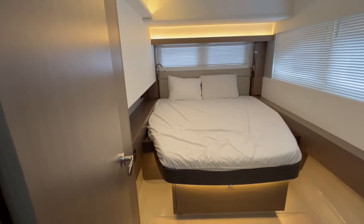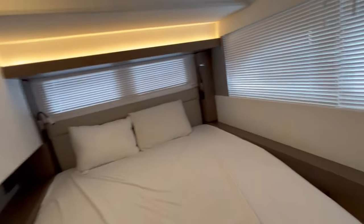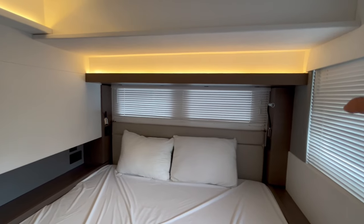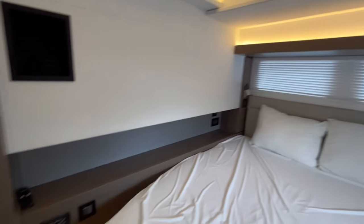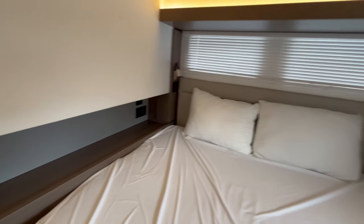This is the port aft cabin — a walk-around queen. You can see it faces fore and aft. There's a flat-screen TV, a fan — I love having fans — and these are blinds to the ocean, super nice. There are also blinds in the back where you can see the transom. The cabin has its own air conditioning control, USB ports and plugs, and nice lighting around the top. There's also a hanging locker.